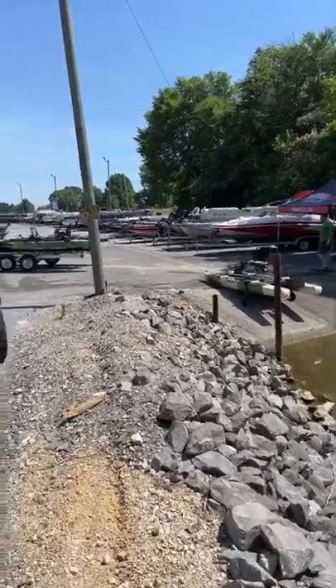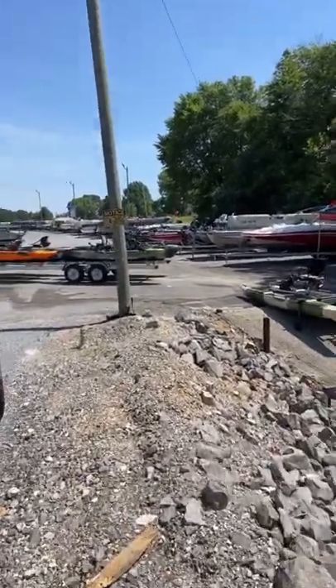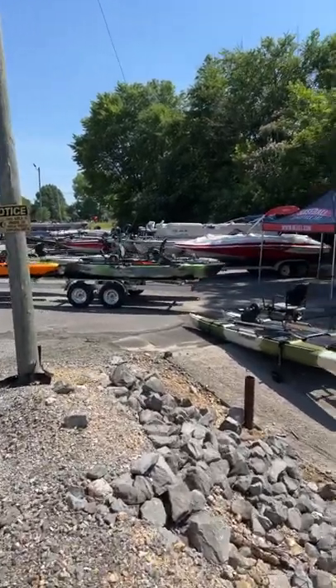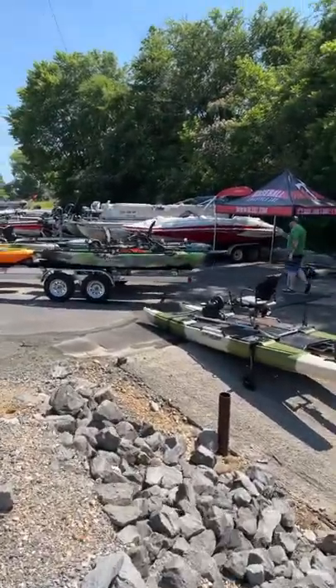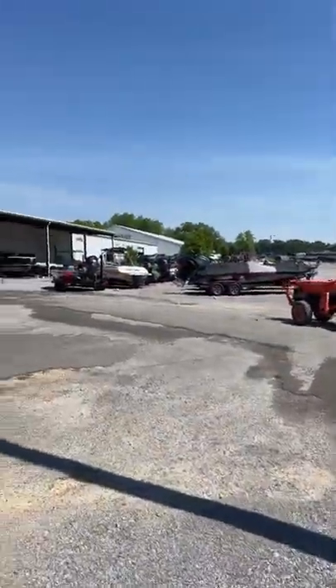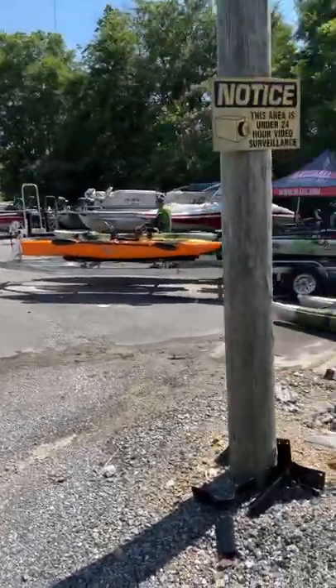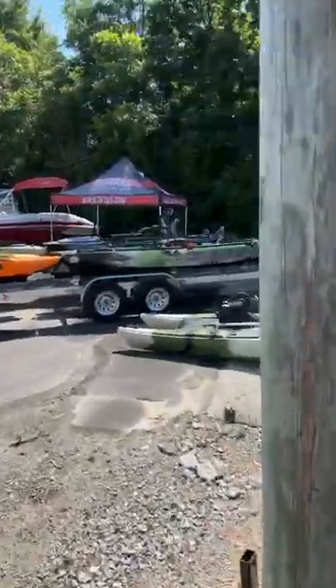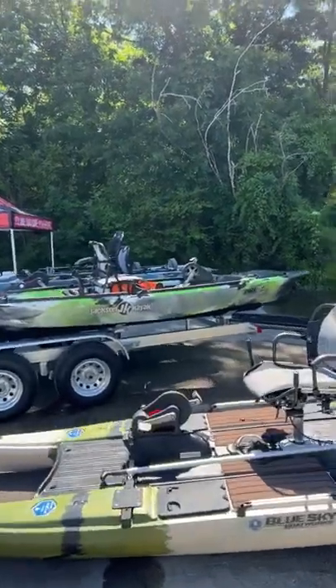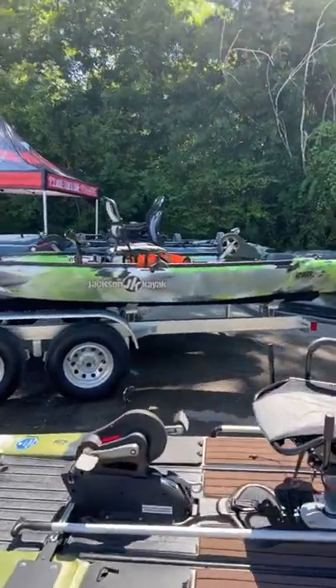We got the guys now, they're backing down all of the new kayaks. And the main one I'm here to test out today is that green one — that green Jackson on the back. That is the new Gnar. They have a ton of kayaks, but the new Gnar is brand new to 2022 by Jackson Kayaks and it's set up a whole lot like the Pro Angler.